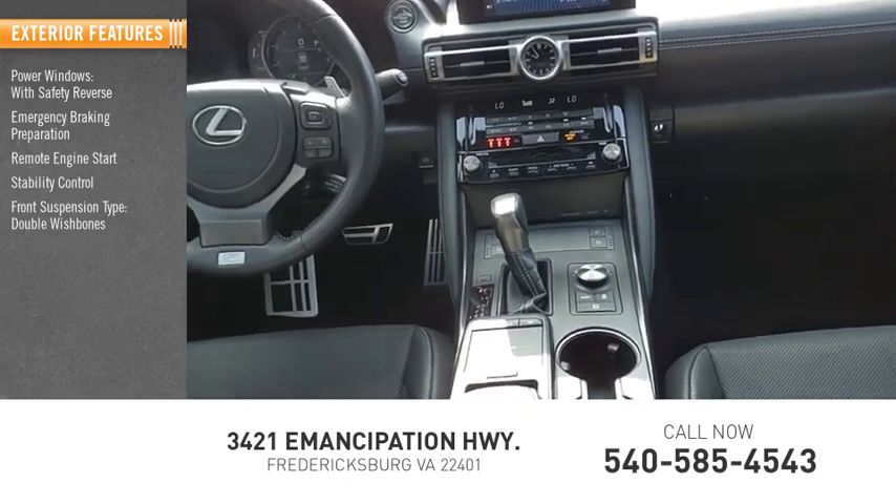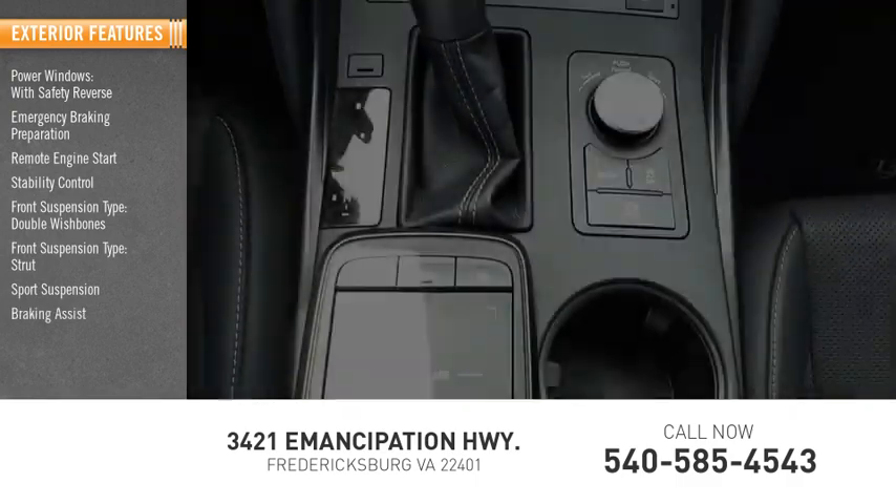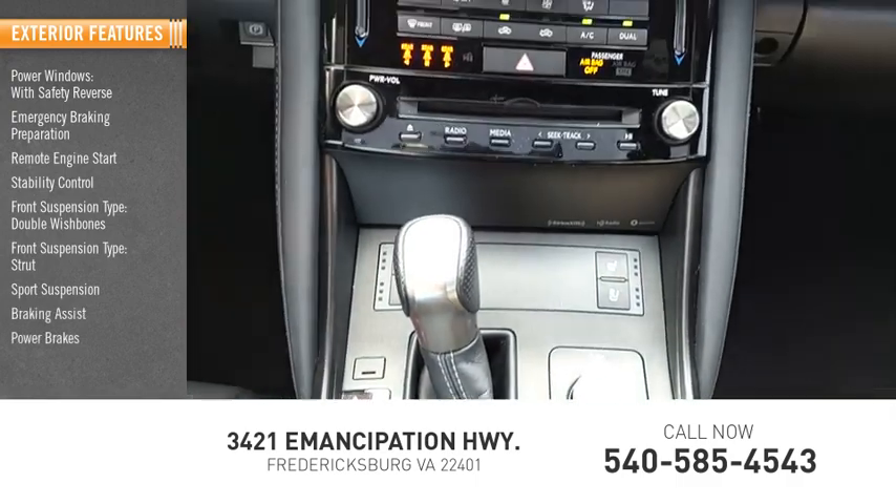Front suspension type: double wishbones and strut, sport suspension, braking assist, power brakes, traction control.